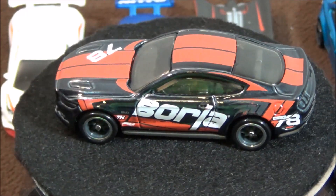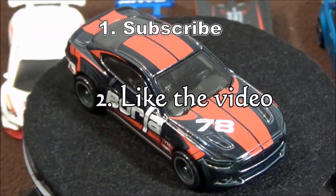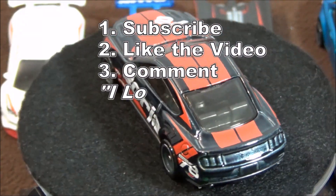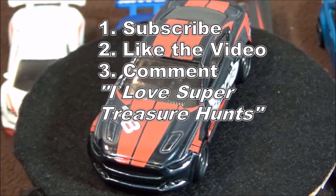Here's what you have to do to enter this giveaway: One, be subscribed to my channel — only subscribed members will have a chance to win. Two, like the video. Three, comment below 'I love super treasure hunts.' One random winner will be picked in two weeks and I will announce it in a video and send you a private message. You must respond within one week to claim your prize.